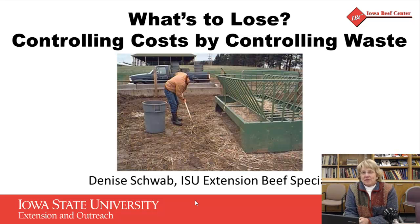I'm Denise Schwab and I'm an Extension Beef Specialist for Northeast Iowa. Today I want to talk about controlling some of our costs by controlling waste. Anytime feed costs are high, we want to look at everything we can do to minimize waste and get as much of that feed into the cows as possible.